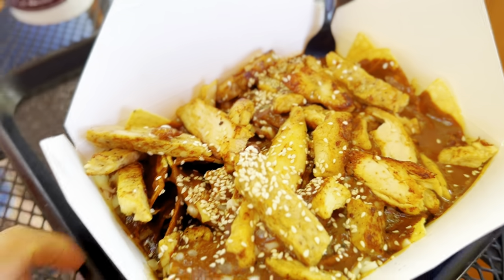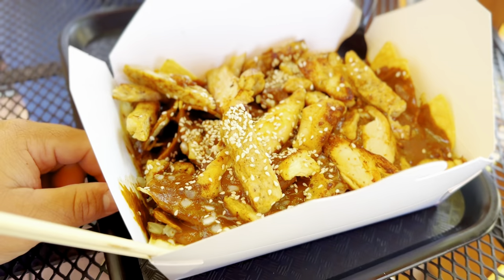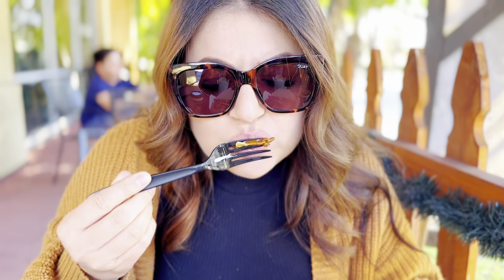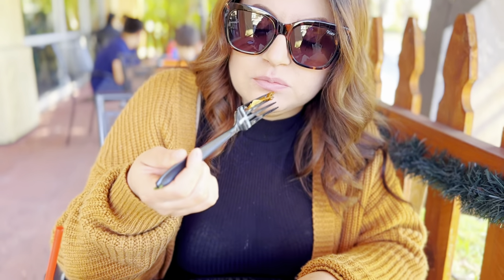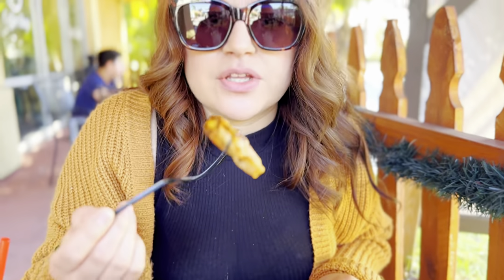First up was the mole chilaquiles and let me tell you the presentation was amazing. I love that they used the Chinese takeout food boxes and the chopsticks. These are the mole chilaquiles. I think maybe because I'm not a huge mole fan, but the mole is pretty authentic.